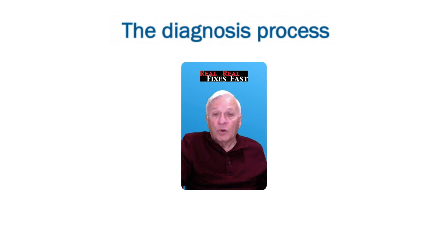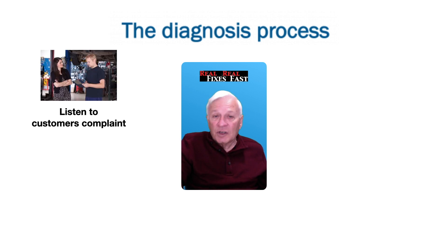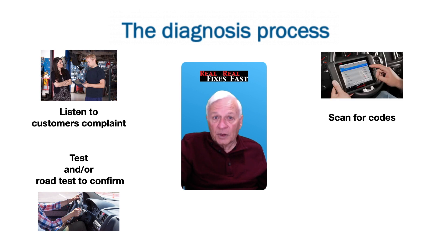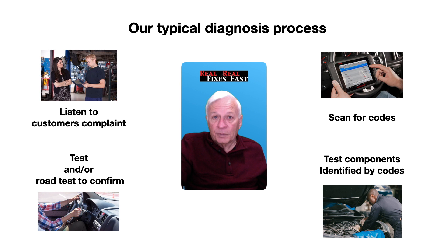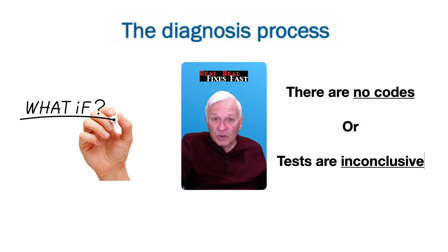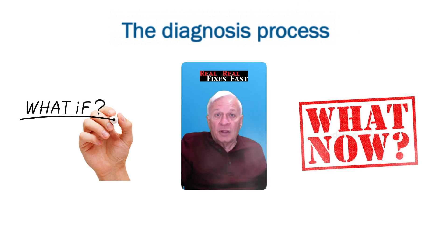In most cases, our typical diagnostic process includes listening to the customer's complaint, testing and/or road testing to confirm the issue, scanning for codes, and then performing various tests that are indicated by those codes. But what if there are no codes, or our tests are inconclusive? That's when 'what if' turns into 'what now.'